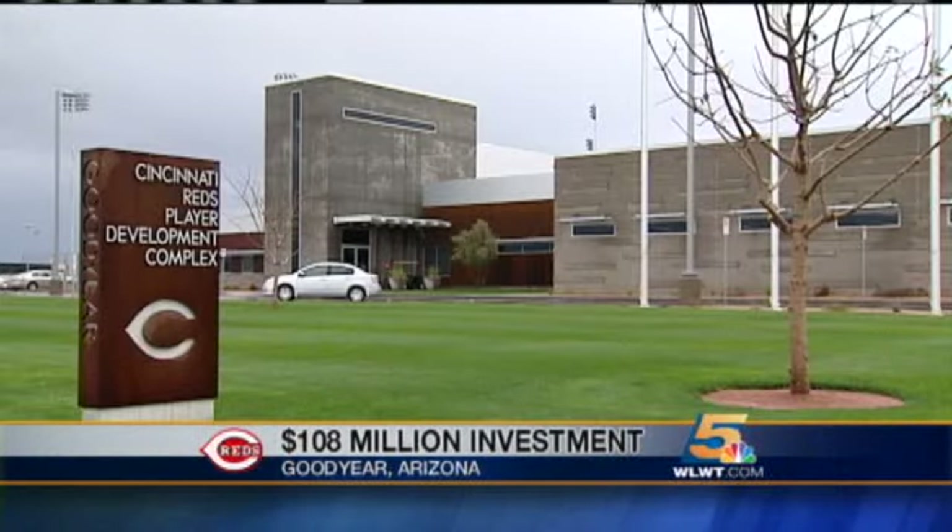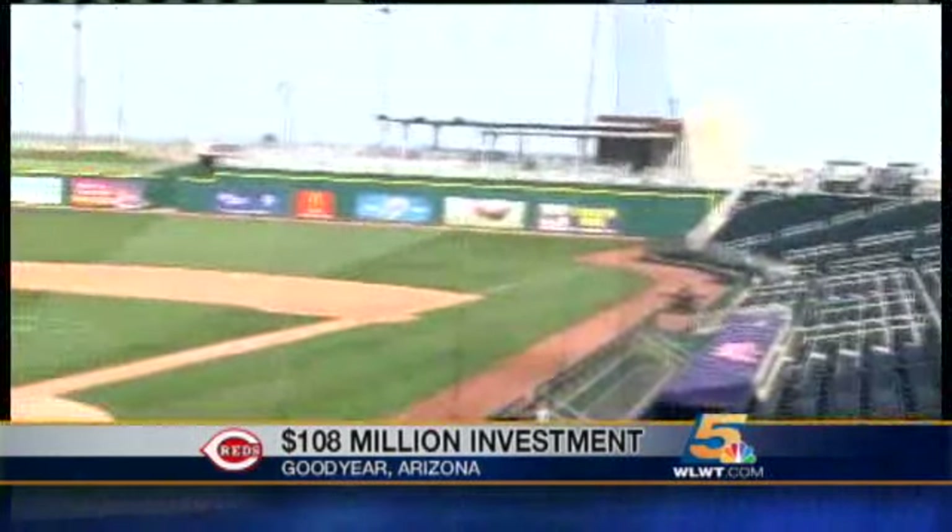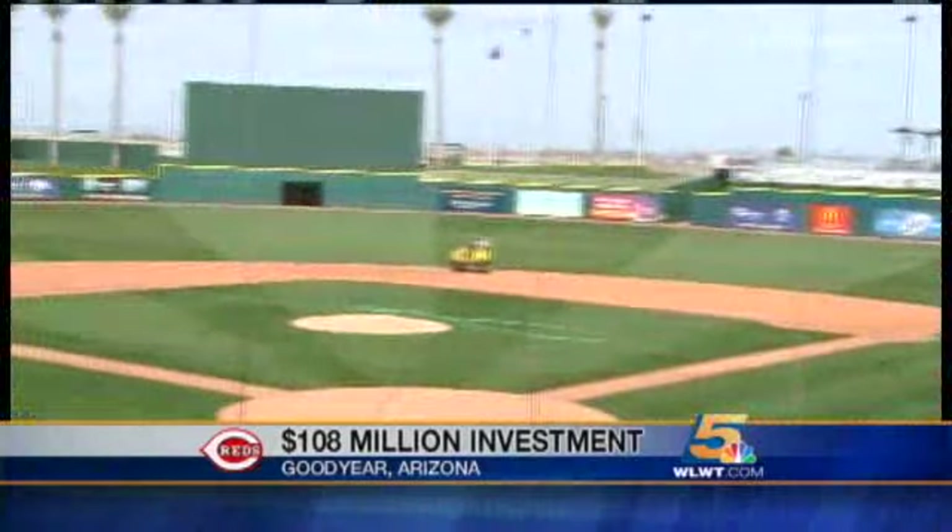That's what $32 million buys you these days — $108 million when you include a brand-new ballpark. When you're just an exit ramp on a road to Los Angeles, you've got to do something bold.